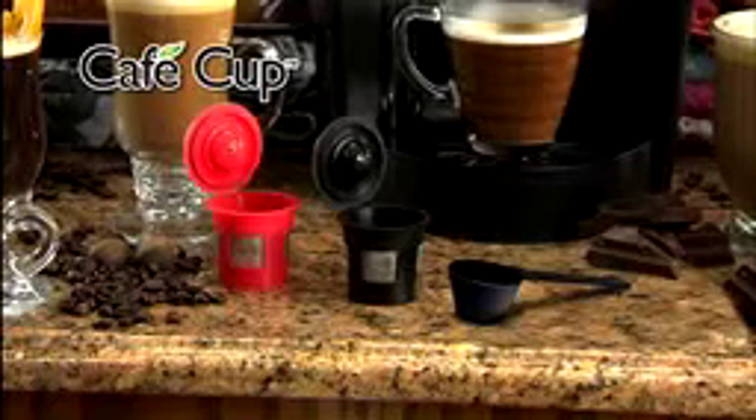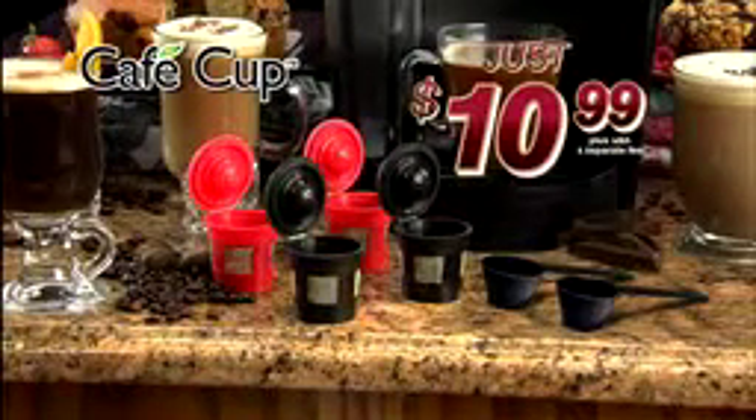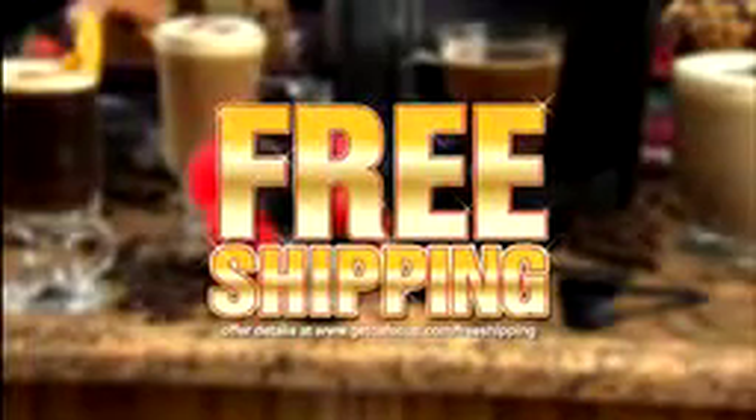But wait — call right now and you can double your offer. That's four Cafe Cups and two scoops for $10.99. Store-bought cups cost $0.70 a cup. Cafe Cup costs $0.05 a cup. Call now and find out about free shipping.